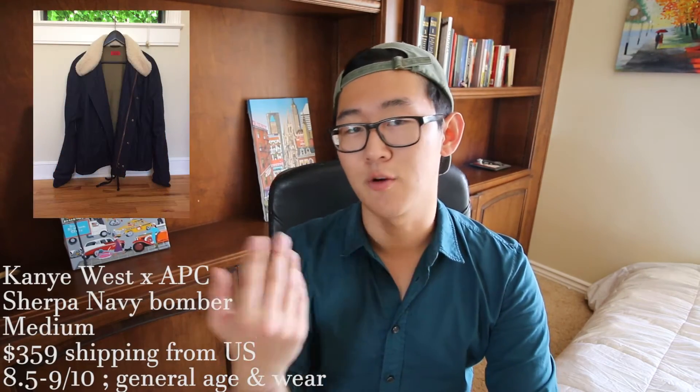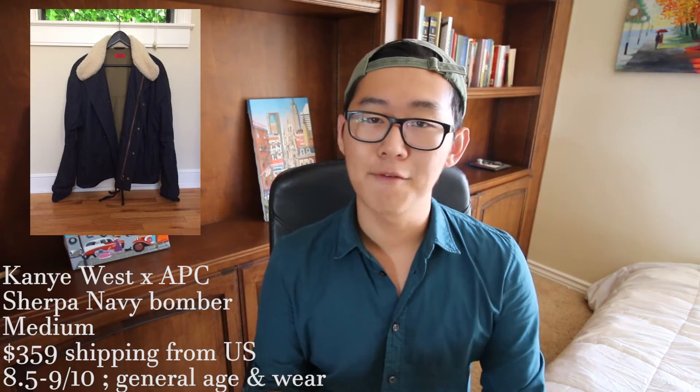Last up for outerwear is an APC x Kanye collaboration sherpa bomber, not a traditional bomber like the hype beast or Fear of God style. This is going to cost you $450 for a size medium. This is an extremely beautiful bomber — I'd say higher class and more elegant than Fear of God-looking bombers. It's sophisticated enough that you could throw a dress shirt underneath and look great. I'd give it around a nine and a half out of ten because there's no visible wear in the pictures the seller has provided.